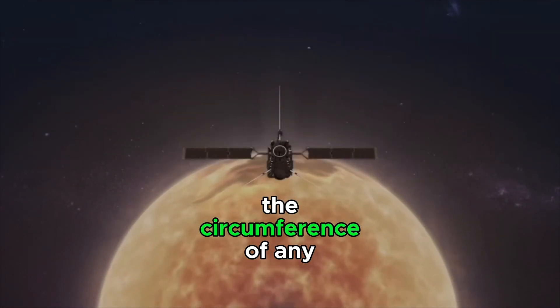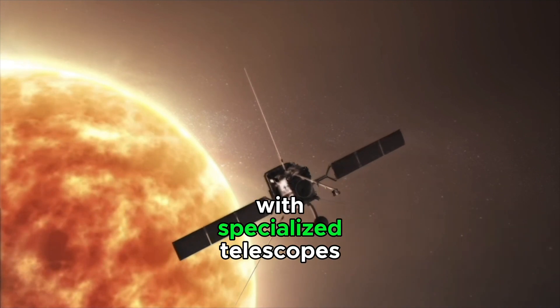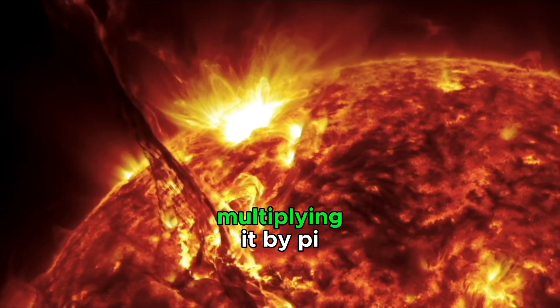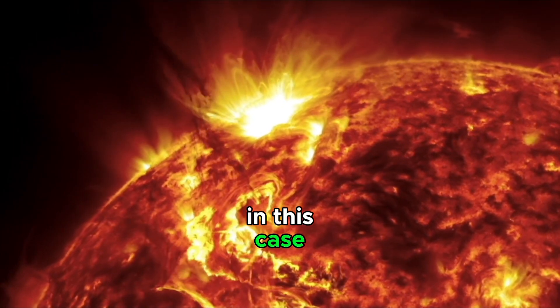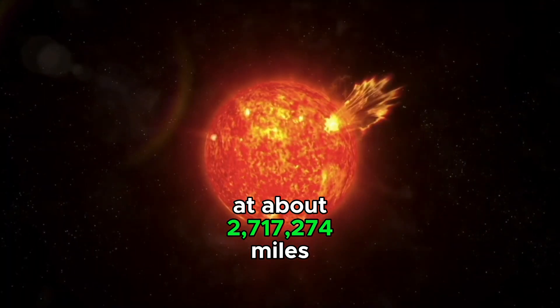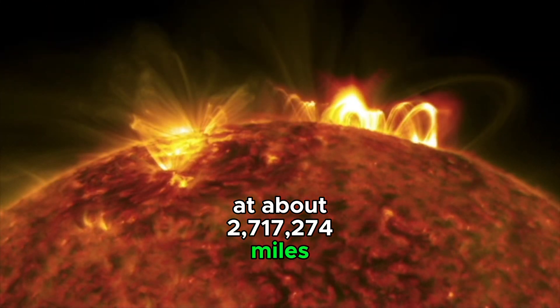Astronomers can calculate the circumference of any spherical object in space by measuring its radius with specialized telescopes, doubling the radius, and multiplying it by pi. In this case, NASA calculated the Sun's circumference at about 2,717,274 miles.